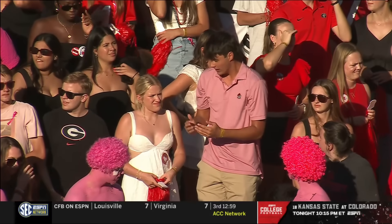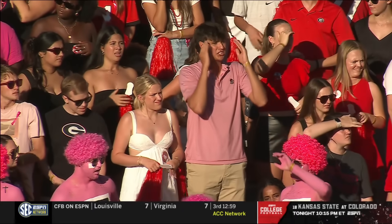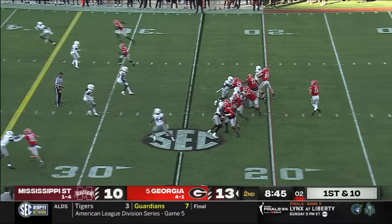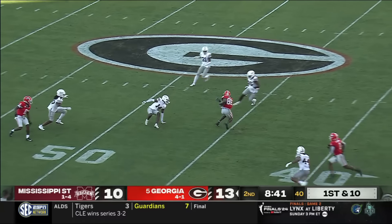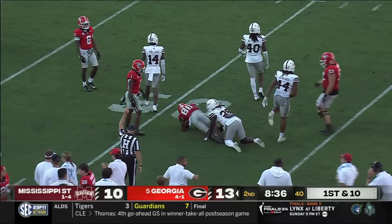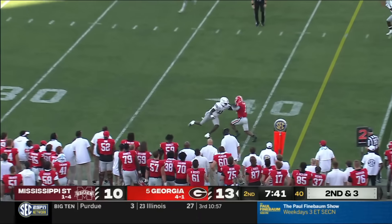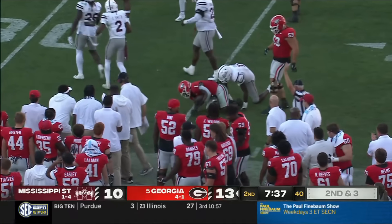A coach urges: we cannot let these guys pass the defense — it cannot happen. Back at Sanford Stadium, Carson Beck is back to work. A perfect ball in stride across the middle, Dillon Bell is spinning. They've built quite the rapport. On the Mississippi State side of the field now, Beck throws underneath for a good catch by Etienne, who puts his foot in the dirt and gets the first down.